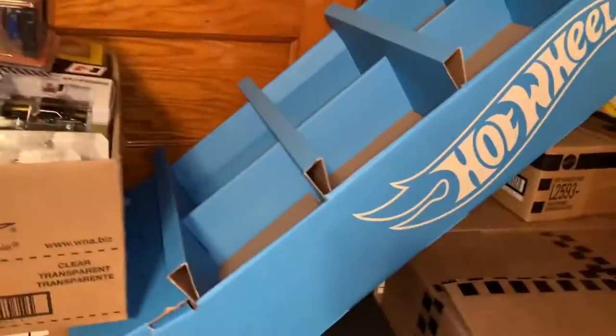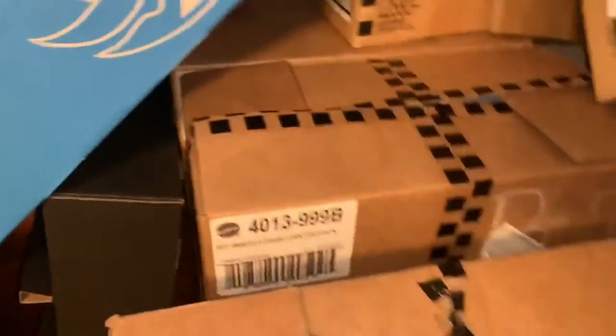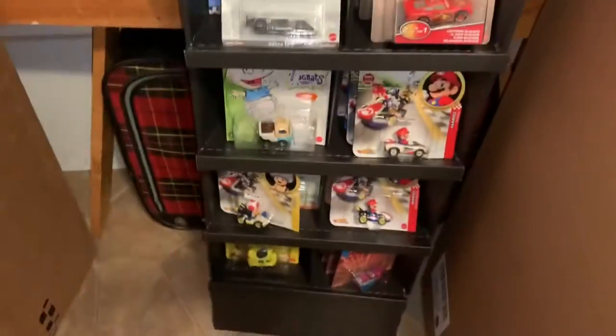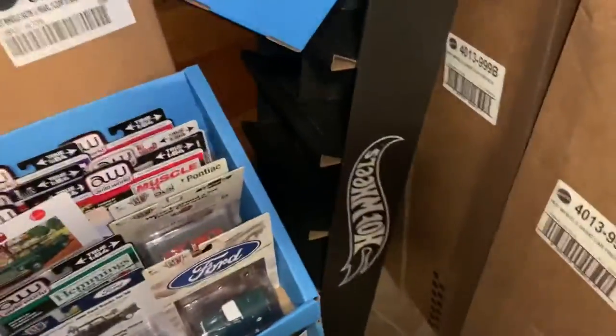Instead of the matte blue finish typical with Hot Wheels, this one has a nice soft blue and it has a Hot Wheels logo up the side — it's very very nice. I put it back in here. That's the Hot Wheels first year premium — I got two of them, covered in one of the other videos.